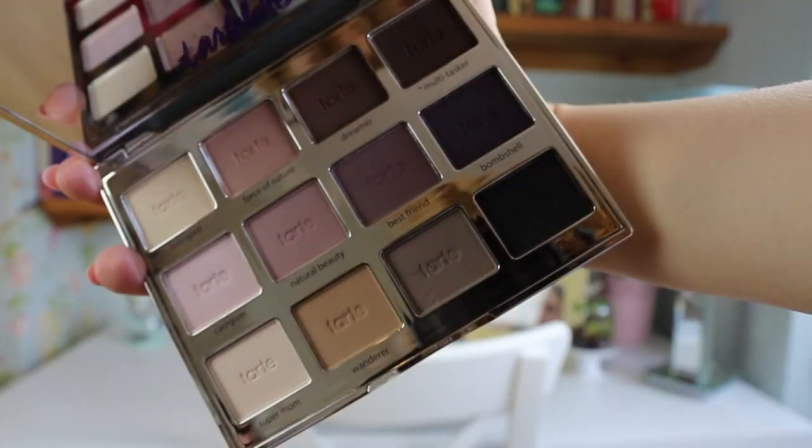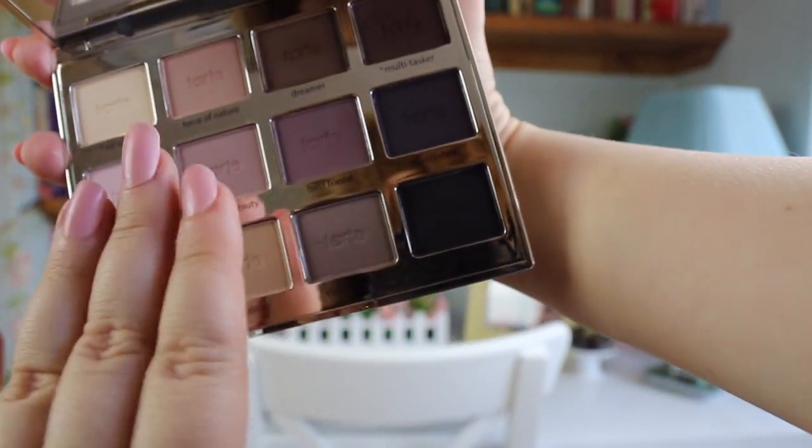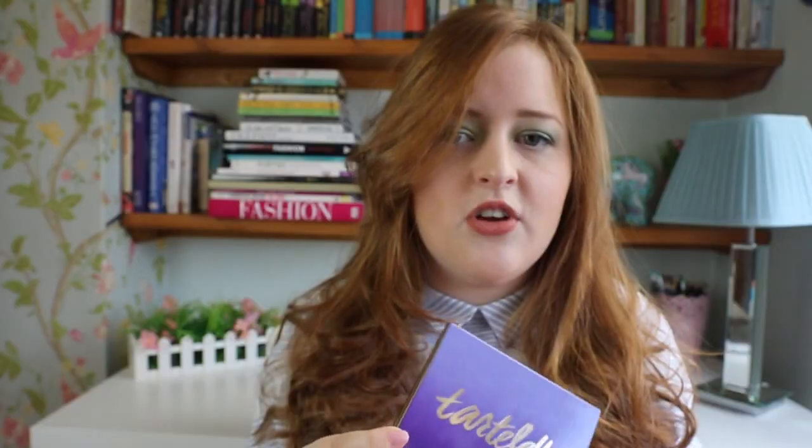Next thing I wanted to show you is a palette. I got this from QVC — it is the Tarte Amazonian Clay Tartlet Palette. It's been quite a hyped product over the last year or so. There are so many beautiful colours in it — mostly browns, with some taupe and violet colours. It's a really easy palette to have with a nice assortment for different looks. If you've never tried this palette and you like matte colours, it's a really great matte palette.